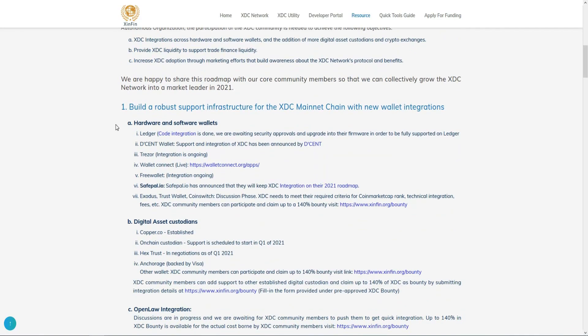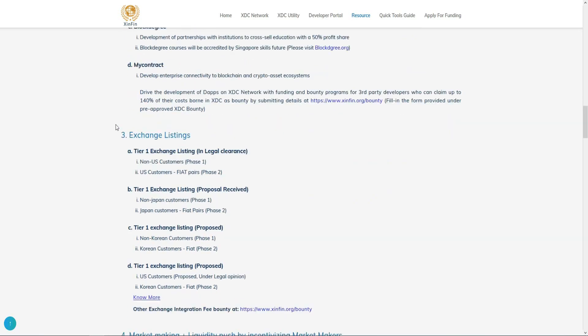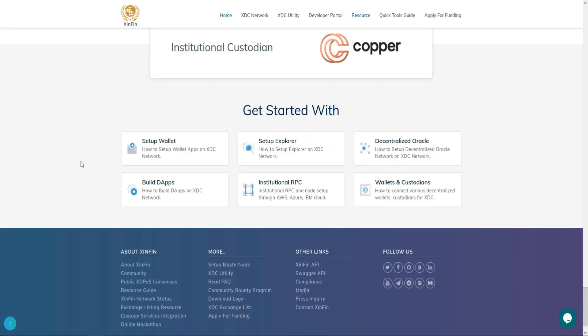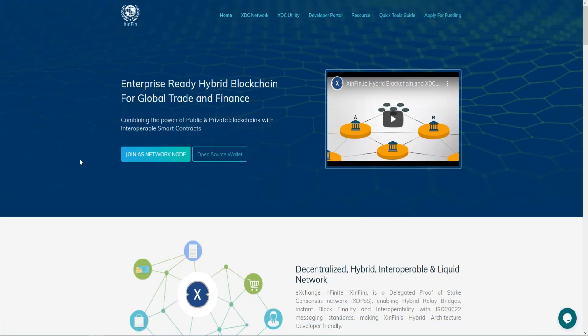For the roadmap, they provide the background of the project and outline what they plan to do this year — they have some great ideas and I advise you to read it. I will leave the link in the description section. That's the end of the video — don't forget to like, subscribe to the channel, and share the video with a friend. See you in another video review — peace.